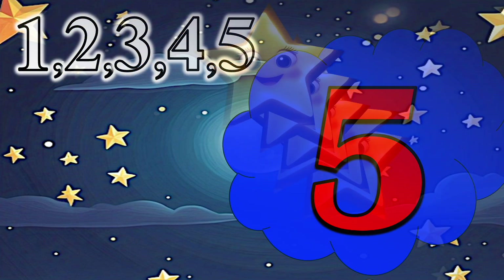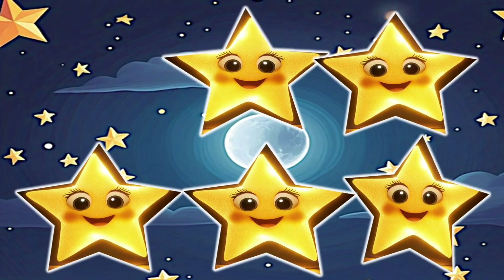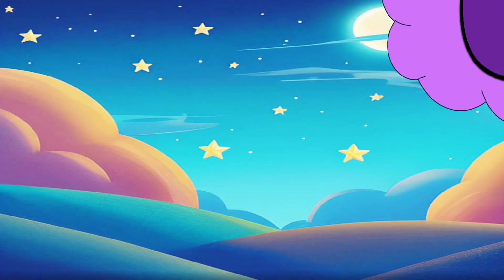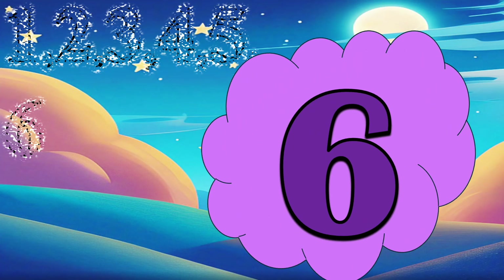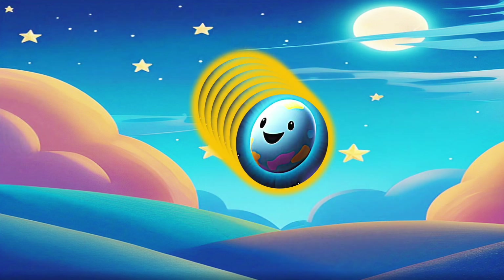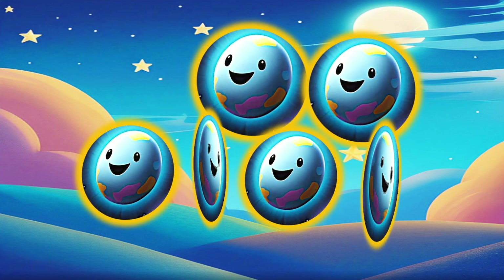5 — 5 stars which are like glitter in the sky. 6 — 6 planets which are spinning in space.